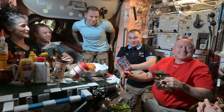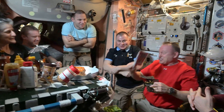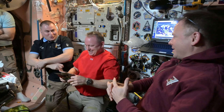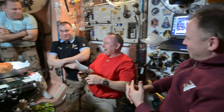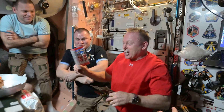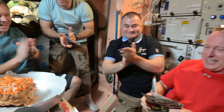Happy Birthday to you. Happy Birthday to you. Happy Birthday dear Butch. Happy Birthday to you. Thank you. Thank you. Thank you.